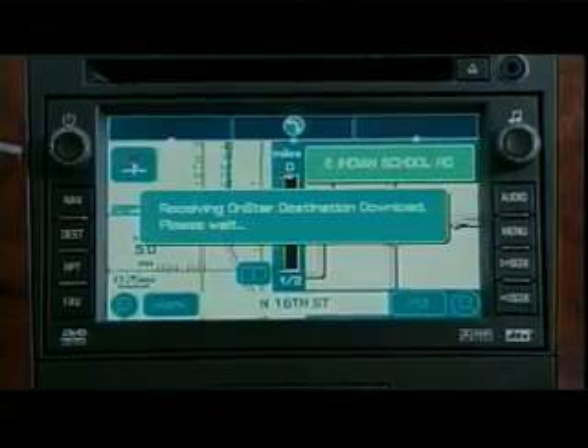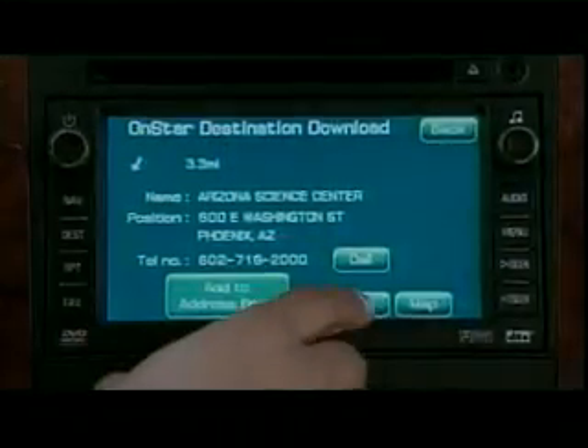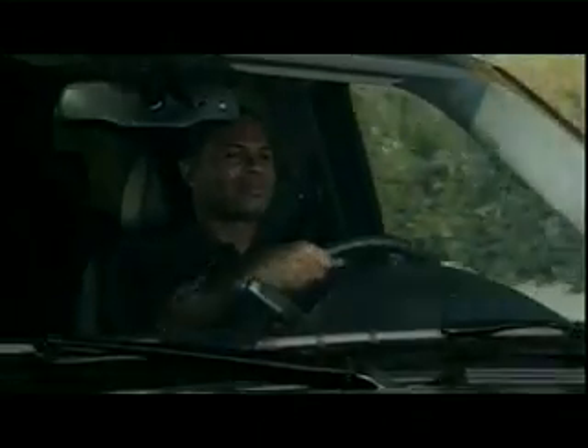Announcement number two is a new feature — also an enhancement to OnStar Turn-by-Turn Navigation — called OnStar Destination Download. With Destination Download, a customer can press the blue button, talk to an advisor, and the advisor can download a destination directly into their screen-based, factory-installed navigation system. The customer no longer has to pull over, put the vehicle in park, and physically type in a destination. They also get access to our off-board database of over 10 million points of interest, kept up to date almost constantly, rather than relying on the recency of disks in their screen-based nav system.